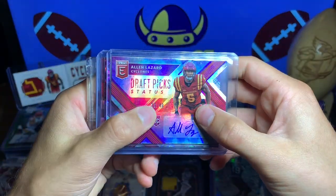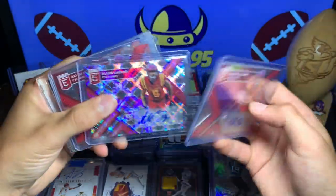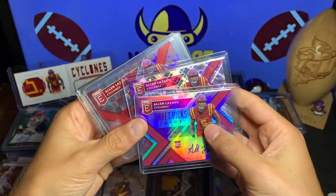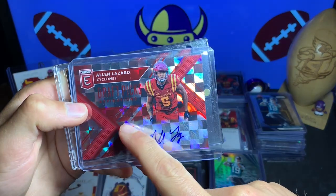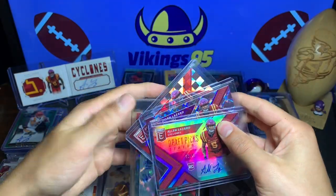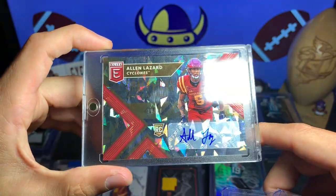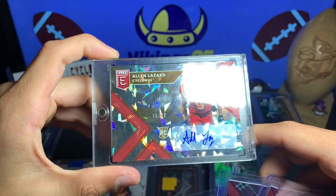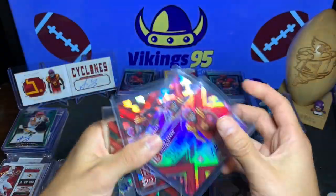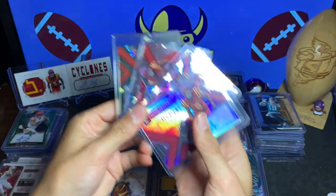For Elite autos we have the 36 of 49 — this is the Draft Pick Status die-cut. We have the Draft Pick Aspirations 16 of 25, Draft Picks Aspirations out of 20 — so 10 of 20. And then this one I got from a fan: absolutely crazy, 10 of 10 — the Draft Pick Aspirations cracked ice card. That is awesome, one of my favorite cards right there. So we got those four autos — kind of a nice little run, not a rainbow but pretty sweet.